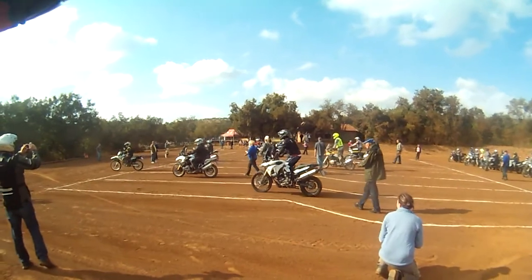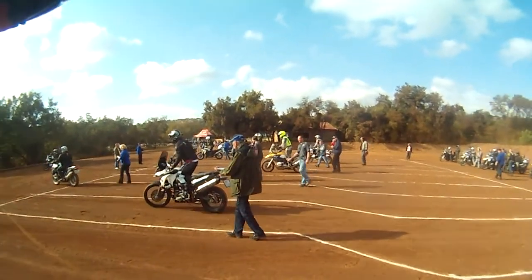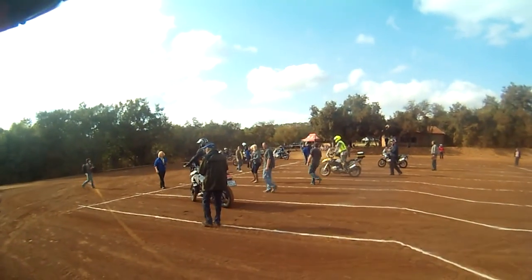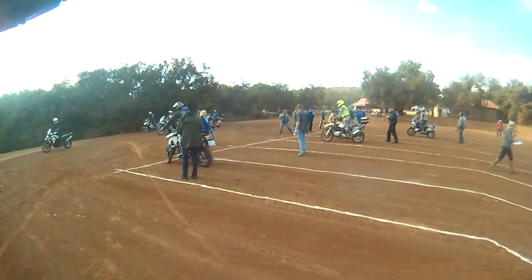Some are doing much better than others. Looking up seems to help, especially for the rider in front of us. Some guys had very, very good patterns.